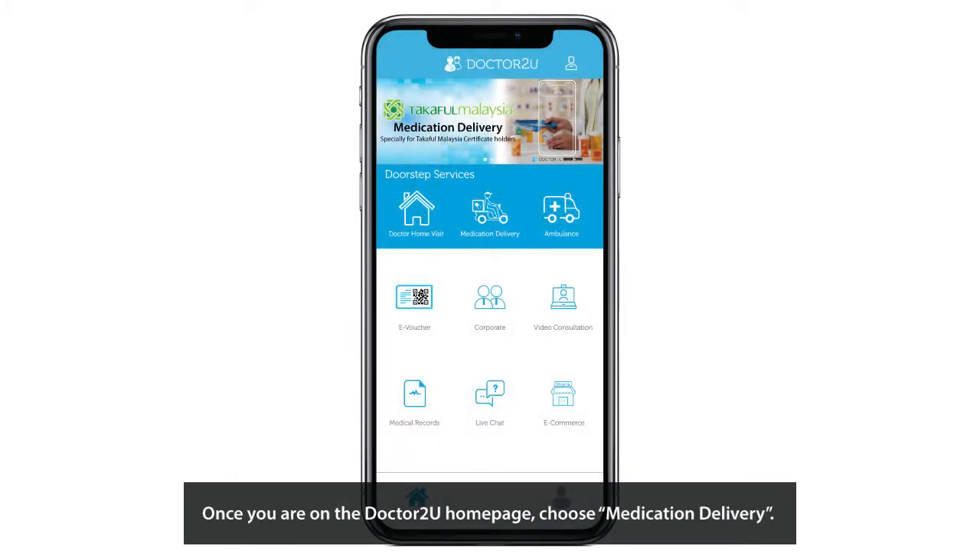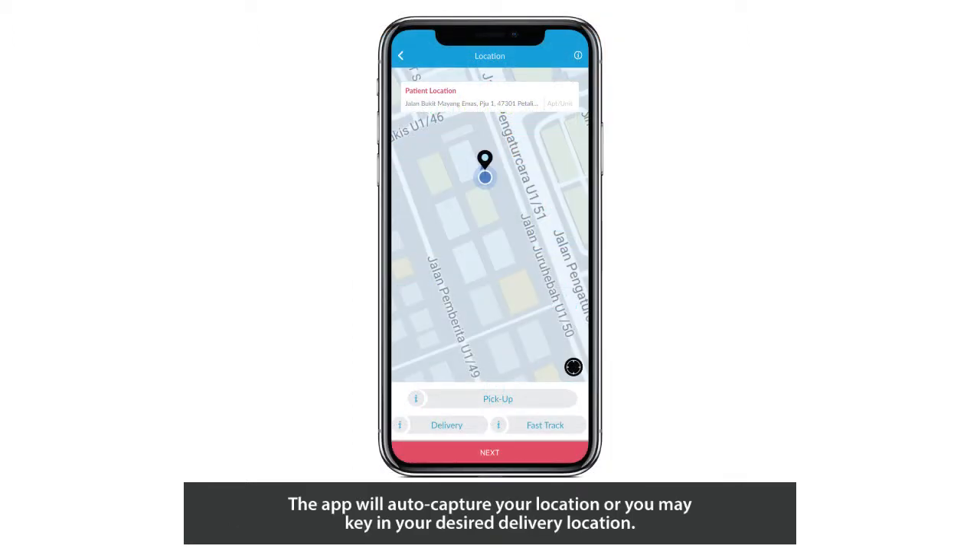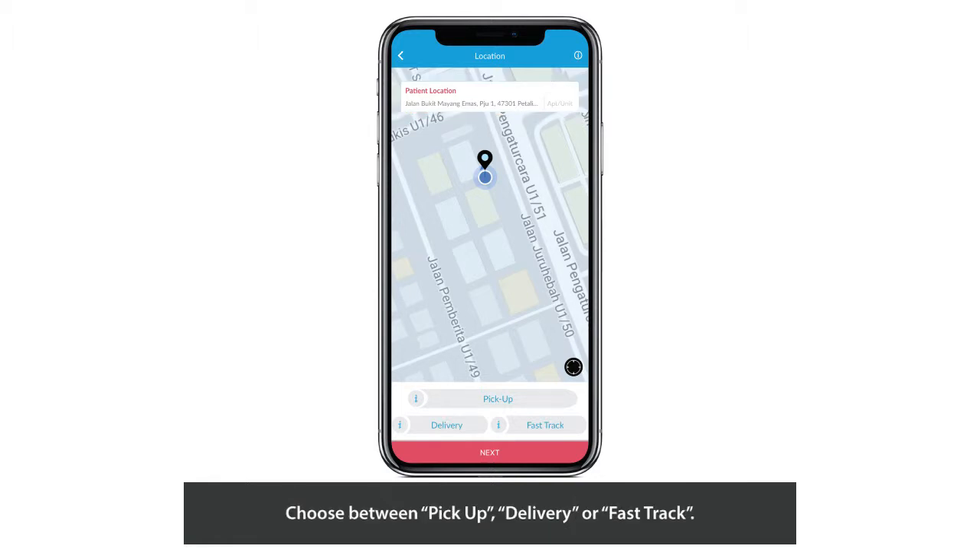Once you are on the Dr. 2U homepage, choose Medication Delivery. You will then be brought to a map. The app will auto-capture your location, or you may key in your desired delivery location. Choose between Pickup, Delivery, or Fast Track.